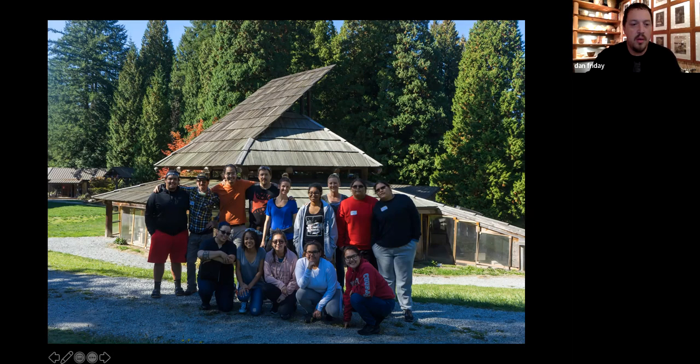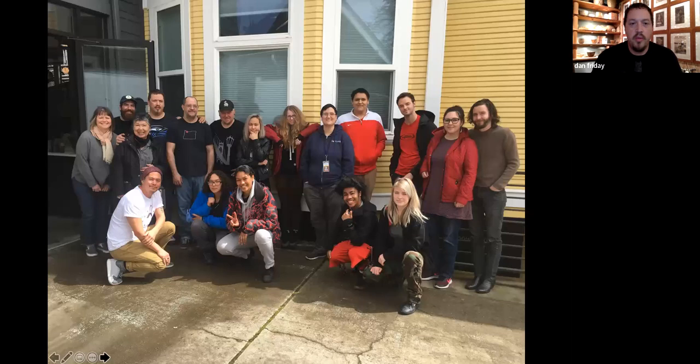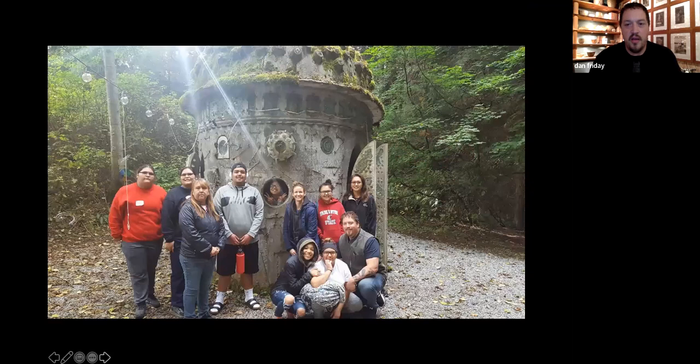This is in Portland with the NAA — the native group in Portland, Oregon. This is another image from the Pilchuck group. This is my sister teaching.